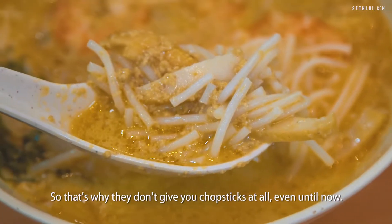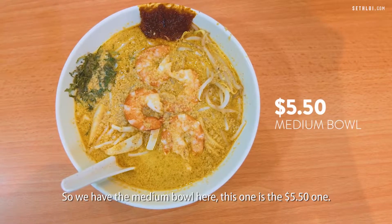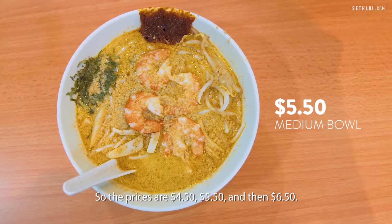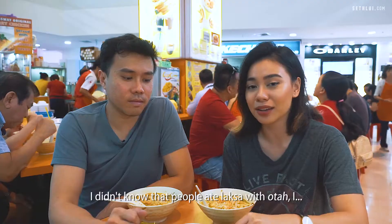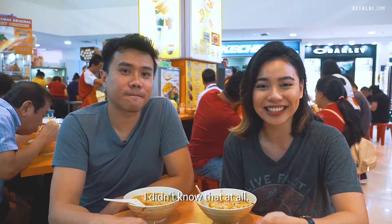So that's why they don't give you chopsticks at all, even until now. We have the medium bowl here — this one is the $5.50 one. The prices are $4.50, $5.50 and then $6.50. We also have the otah here, it's about $1.30 each. I didn't know that people ate laksa with otah — apparently that's very common.